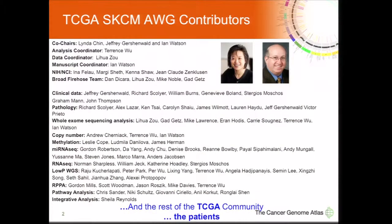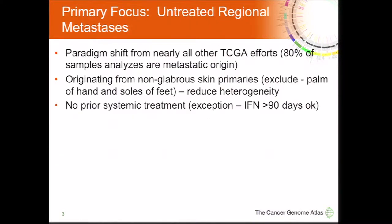I wanted to put up all the people responsible for the different platforms. Like many TCGA projects, this is a very collaborative effort. In particular, I want to point out the efforts from Lee Hwa Zhu and Terrence Wu, who are data and analysis coordinators, and also thank the Firehose team. Our point people have been Dan DeCara and Mike Noble for all the custom adjustments they've made to Firehose, given that the melanoma TCGA project is different from every other TCGA project to date.